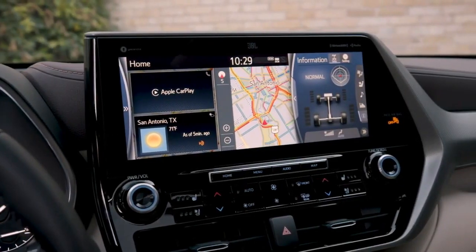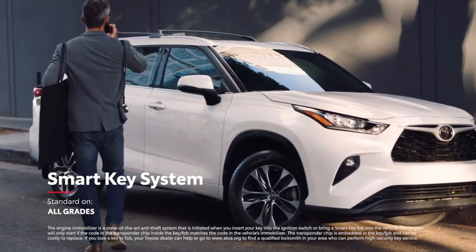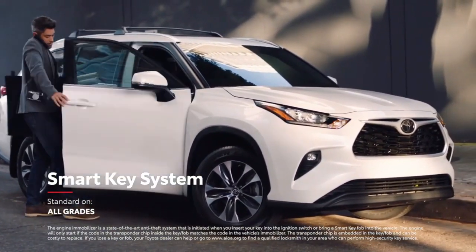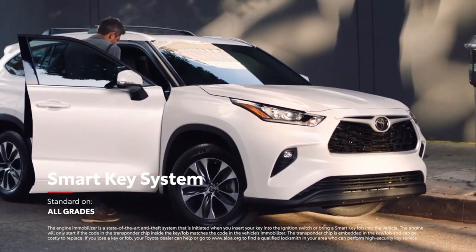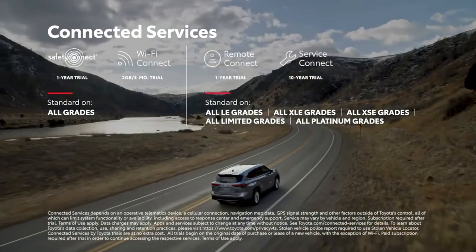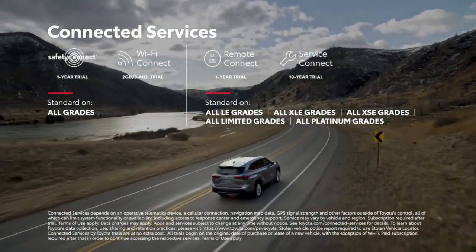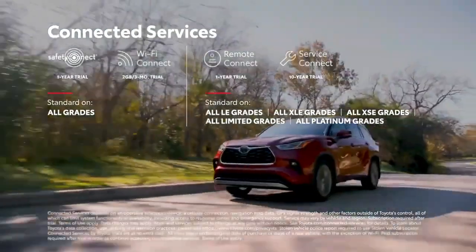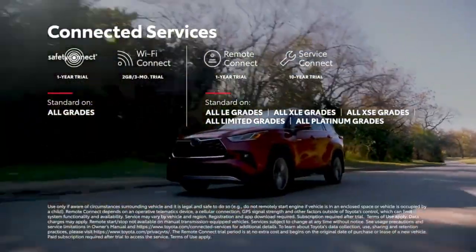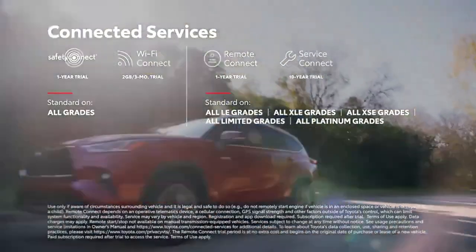Drivers can enjoy the large 12.3-inch touchscreen display, standard on Platinum and available on Limited. Similarly, the convenient and standard smart key system enables drivers to leave the key fob in their purse or pocket when starting, entering, or exiting the vehicle. Highlander also supports Toyota's line of connected services, including standard Wi-Fi Connect compatibility on all models, and available remote connect to locate your vehicle, lock or unlock the doors, and even start the engine, all from your mobile device.